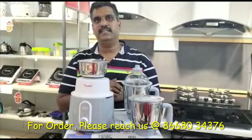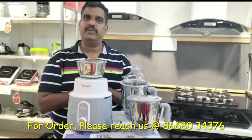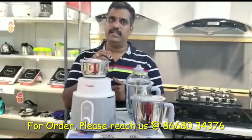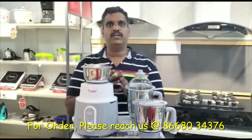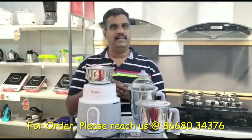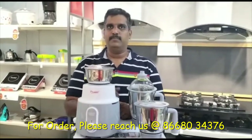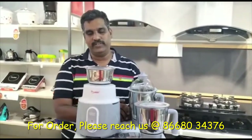The Prestige Delight 3 jar mixer grinder comes with 750 watts. Before getting into this video, I request all my viewers to please like, share, and comment on our videos and also subscribe to our channel. When you subscribe, we can post a lot of videos with information and details on each product we show.